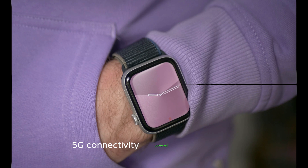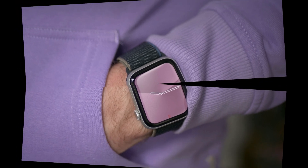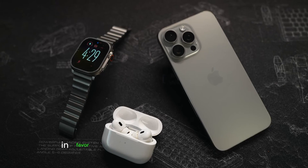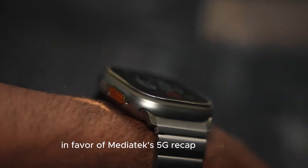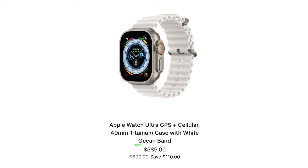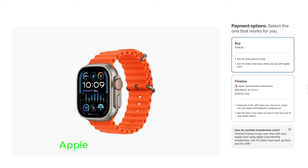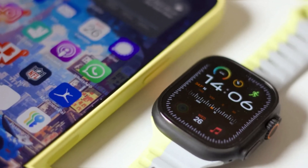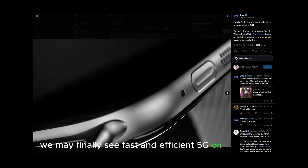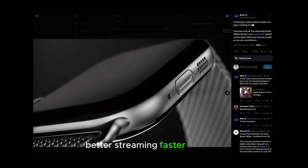Number three: 5G connectivity powered by Mediatek. Here's another major shift. Apple is expected to ditch Intel modems in favor of Mediatek's 5G chip technology, specially designed for wearables. While iPhones have enjoyed 5G for years, Apple Watches have been stuck on 4G LTE. With the Ultra 3, we may finally see fast and efficient 5G on your wrist — better streaming, faster updates, and a more seamless experience all around.